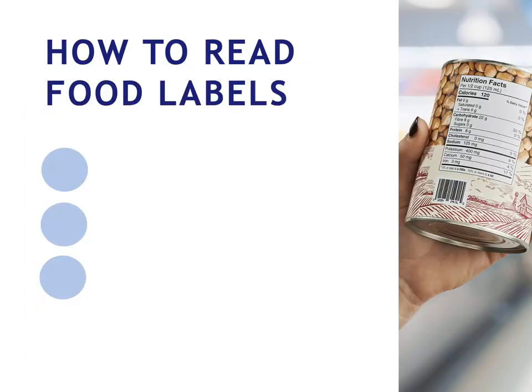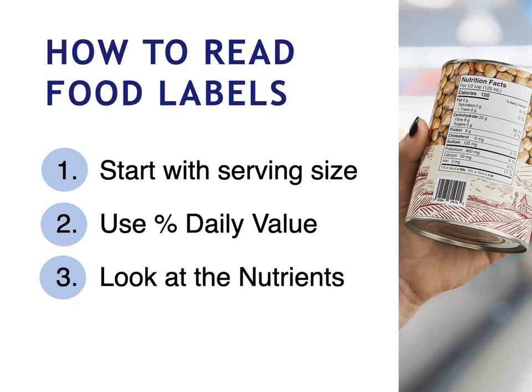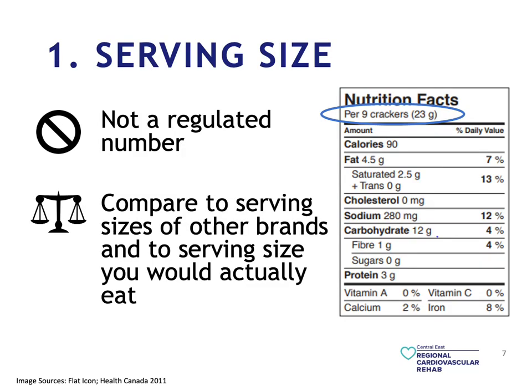How to read food labels: we always start with the serving size, then we proceed to the percentage daily value, and finally we look at the nutrients. The serving size is always located at the top of the nutrition facts box. Here we have crackers — nine crackers for the serving size — and we have the weight. This could also be slices, cups, or pieces. That should be your first consideration when managing your eating: how much is in a serving size? This is not a regulated number, and you also want to use the serving size as a way to compare between different brands.